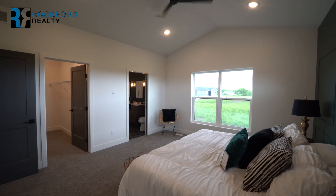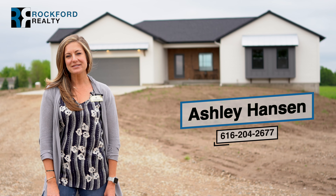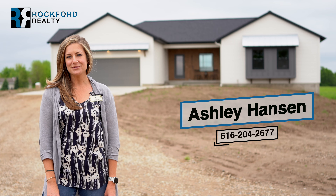You'll want to get inside and appreciate the beautiful finishes throughout. Call me today at 616-204-2677.